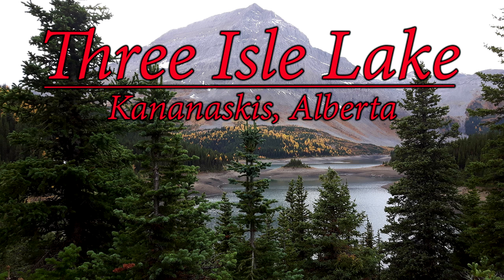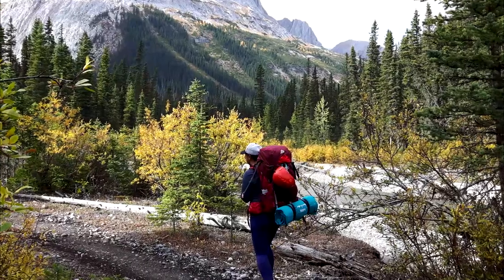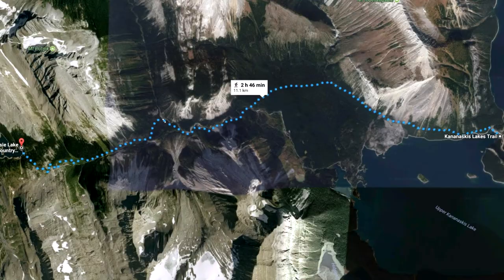Hello everybody and welcome to our Three Isle Lakes hiking video. Unfortunately I'm going to have to do voiceovers for most of this video because it's too damn windy. This is a pretty easy hike but we actually had 45 pound backpacks on, which made it quite a bit harder for us. Google Maps showed it's about a three hour hike to the Three Isle Lake campground and it took us four hours. We started at noon, 12:10, and finished around 4 p.m.